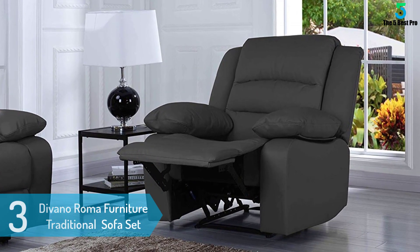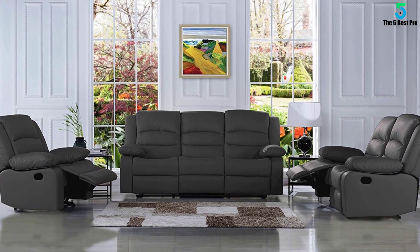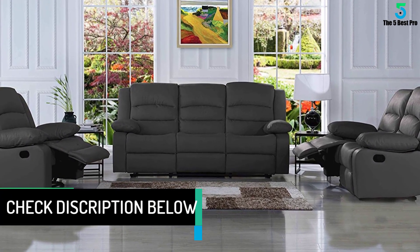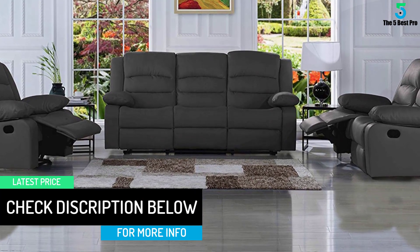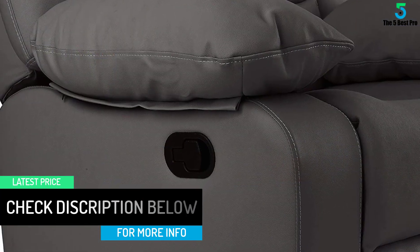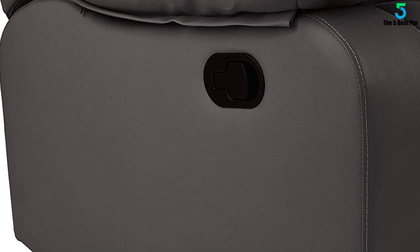It comes in black grain premium real leather match. Minor assembly is required — the backrest slides into place — with instructions and hardware included. The full set includes a real grain leather match double recliner, loveseat, and single chair.